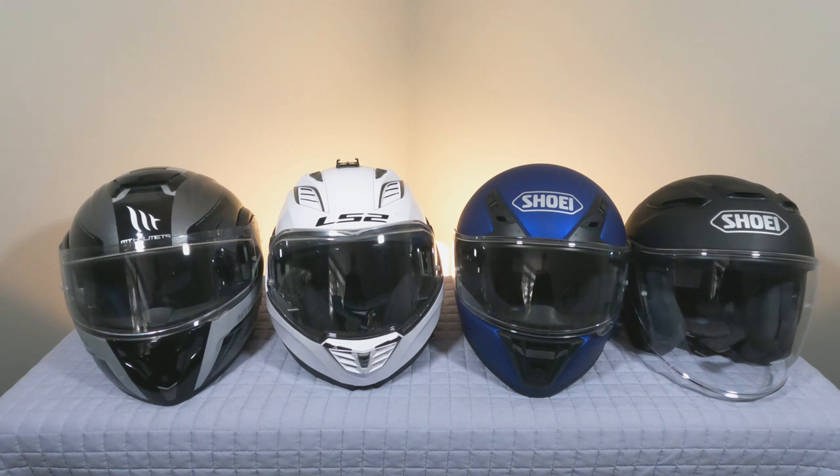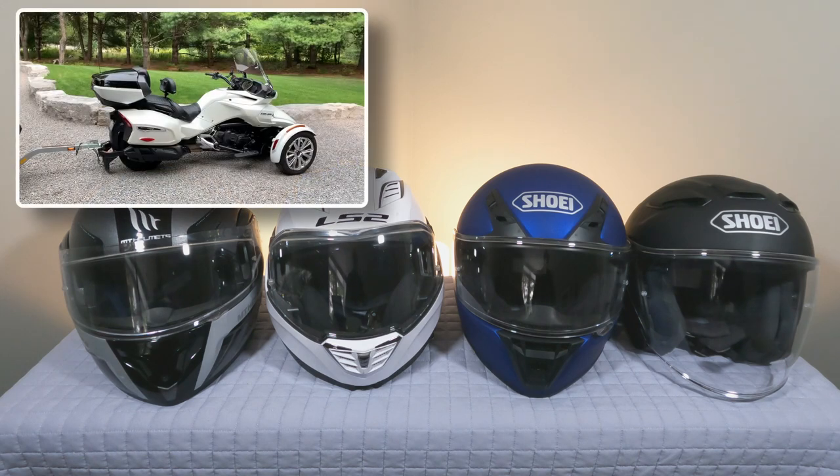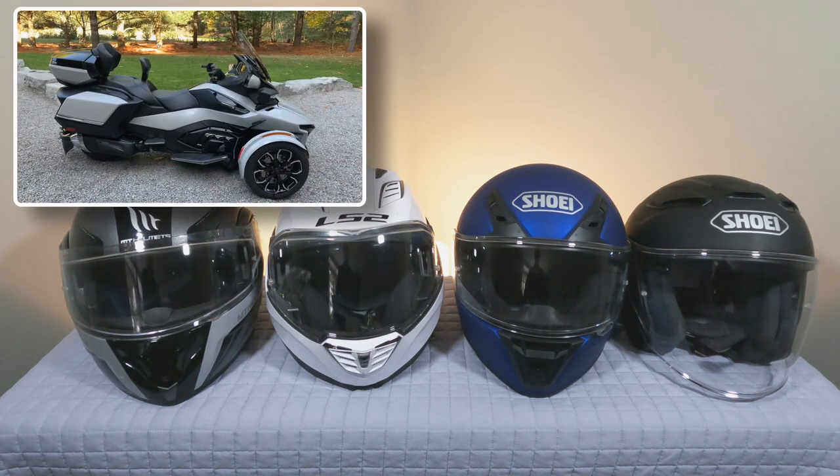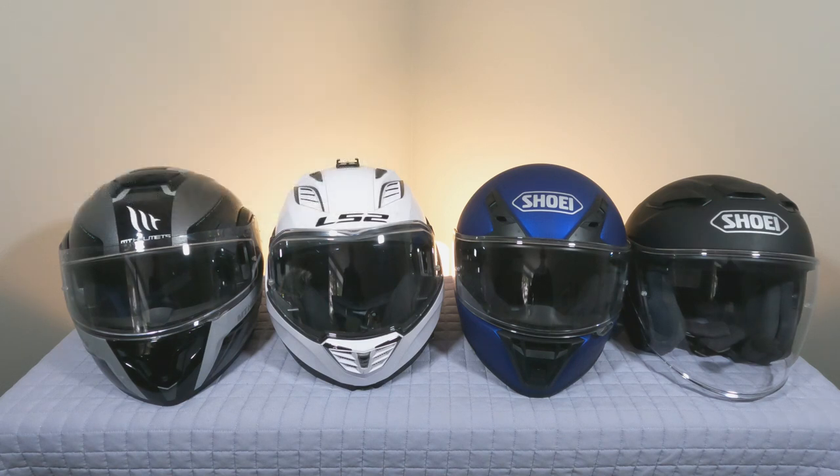Welcome back to another Canuck Spider video. On the table here are motorcycle helmets. We've been riding our Can-Am Spyder - we've had two of them: a 2016 F3 Limited and a 2021 RT Limited. We didn't get into motorcycling until later on. I was 61 when I got my motorcycle license in June of 2018, so we've technically just finished our fifth season. It's November here in Canada and the season ended about a week and a half ago.